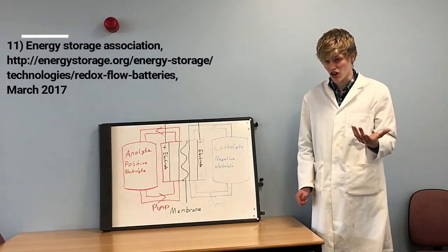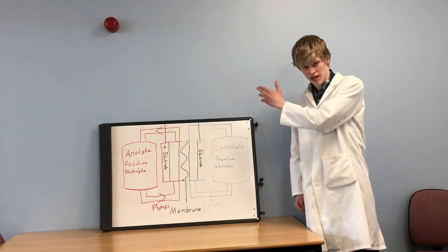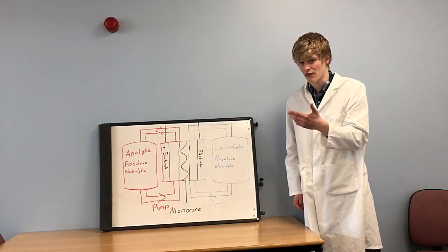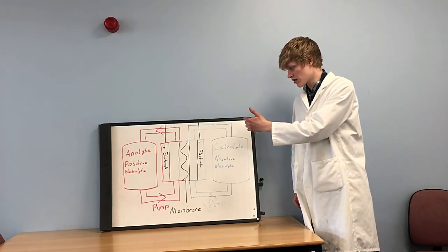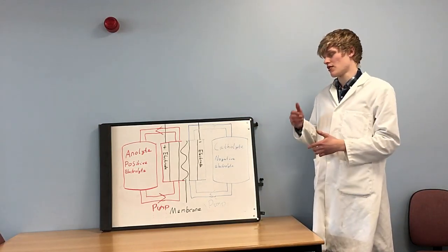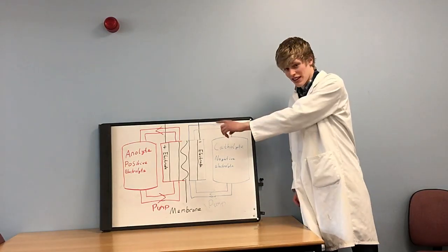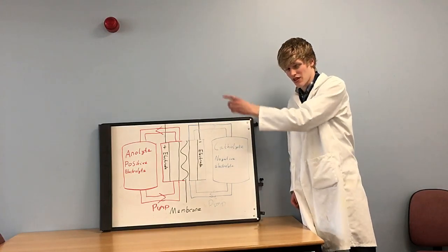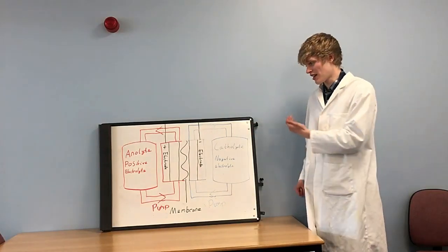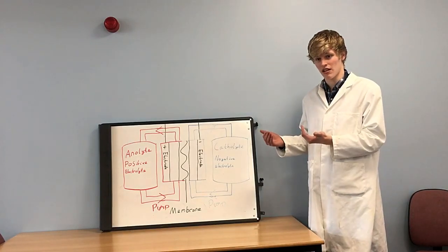When the flow cell is discharging, the catholyte, as it flows into the reaction cell, releases an electron which goes into the electric circuit, does useful work, and flows to the anolyte. The anolyte gains the electron and is therefore reduced. An ion moves across the membrane to maintain charge neutrality. When the flow cell is charging, work is provided by an external power source, which oxidises the anolyte so it releases the electron, traverses the electric circuit, and then reduces the catholyte. The oxidation states of the catholyte and anolyte are now in their less stable states, so they want to revert when they can.